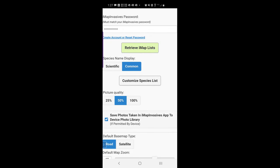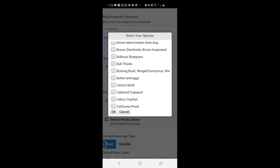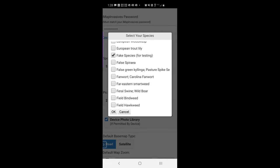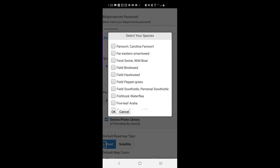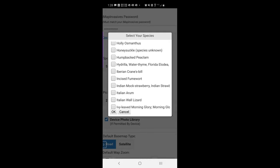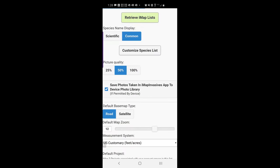You have the option to make a custom species list, which helps when making observations — it gives you a shorter list to choose from rather than the entire New York species list. I suggest choosing the species you need; for this example, hemlock woolly adelgid is checked. You can display species in scientific name or common name — I use common name, it's just easier. Leave everything else at the default.